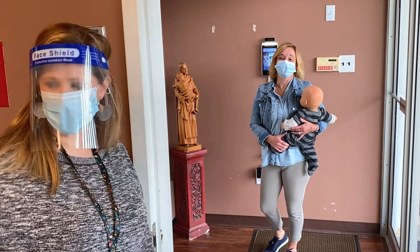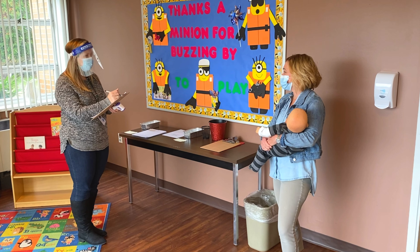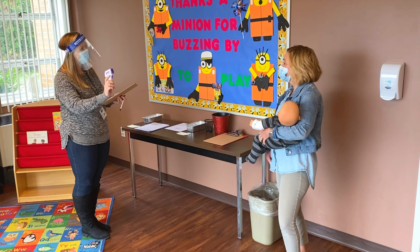If you would follow me, we're going to go over here and do your health screening. So mom, what was your temperature when you came in today? 97.7. Thank you. And if you don't mind, we're going to take Zach's temperature with our scanner gun.